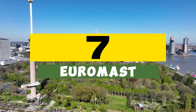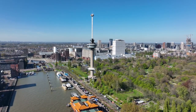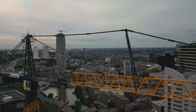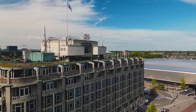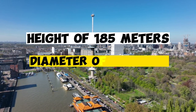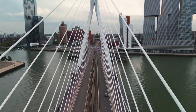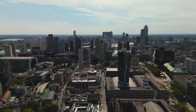Number 7: Euromast, Rotterdam. One of the most recognizable symbols of Rotterdam is the relatively young landmark Euromast. A huge concrete structure towers over the outskirts of Rotterdam and is visible from almost every corner of the city. Construction began in 1958, associated with the opening of the Floriade Flower Festival. Euromast is a concrete structure with a height of 185 meters and a diameter of 9 meters. Since the walls do not exceed 30 centimeters in thickness, 1,900 tons of reinforced concrete were poured into its foundation for stability.